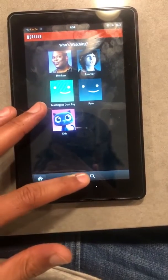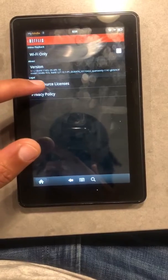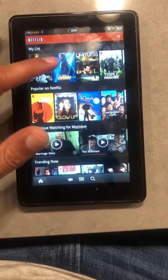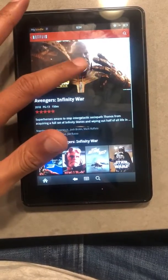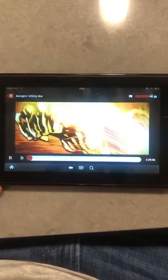It doesn't make sense, but if you do the trick — Settings, Open Source Licenses, and just click the back button — you can watch a movie. And there it is.